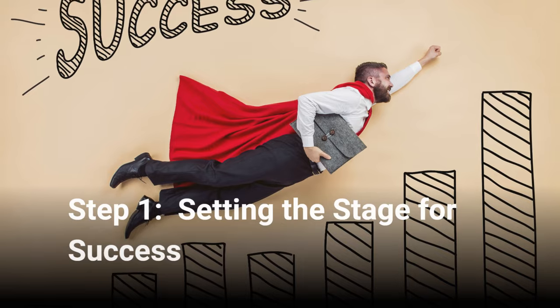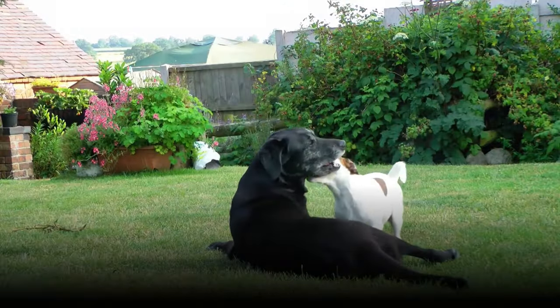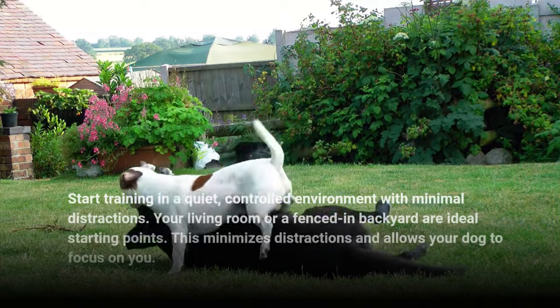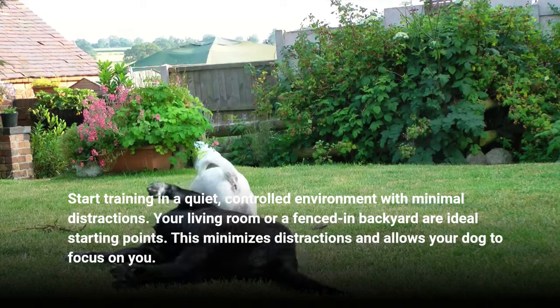Step 1: Setting the stage for success. Location, location, location. Start training in a quiet, controlled environment with minimal distractions. Your living room or a fenced-in backyard are ideal starting points. This minimizes distractions and allows your dog to focus on you.